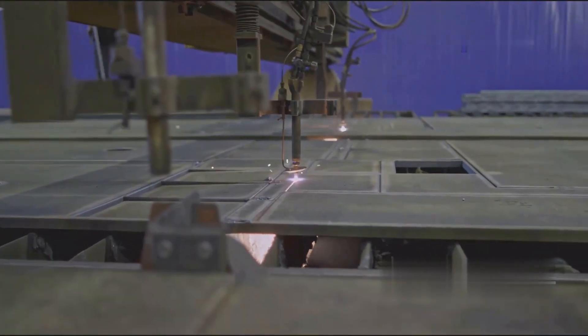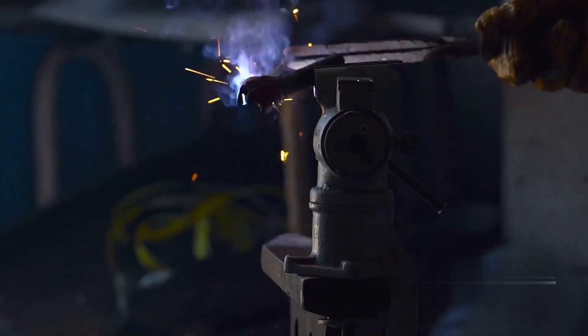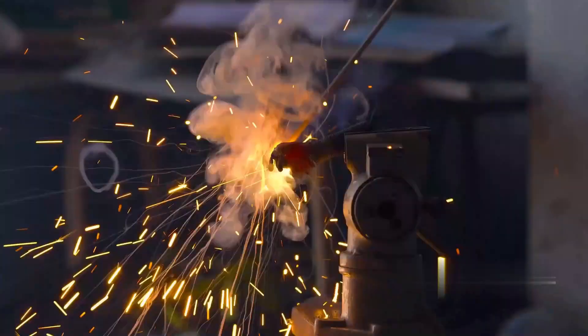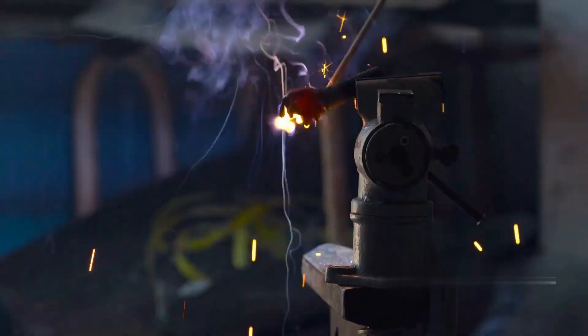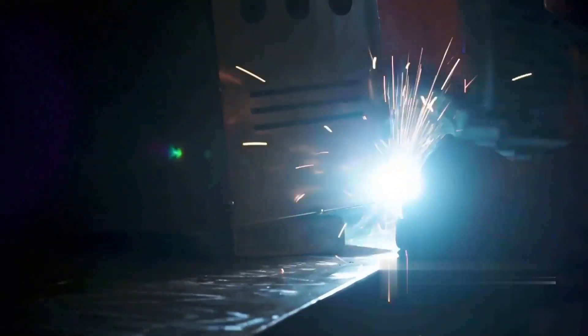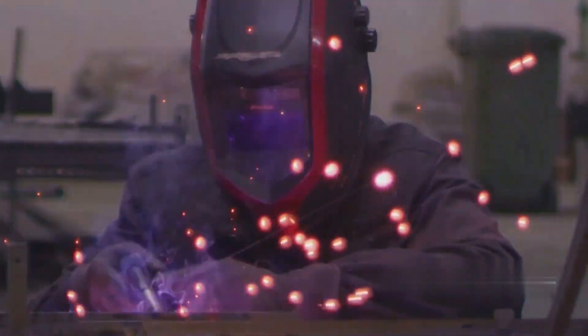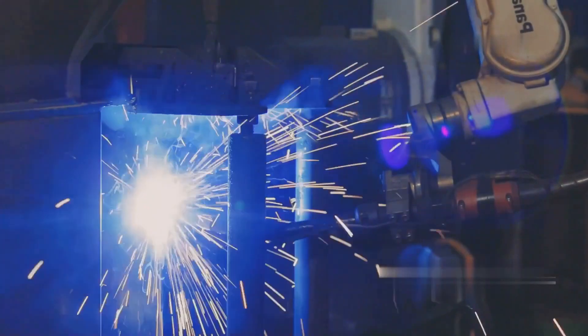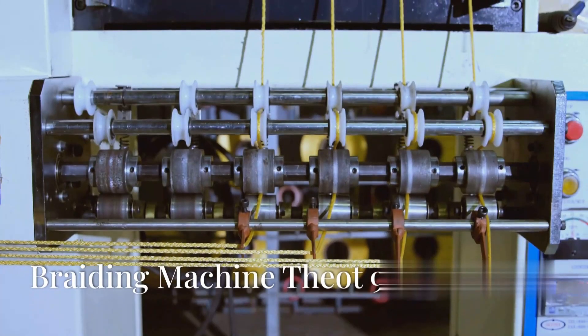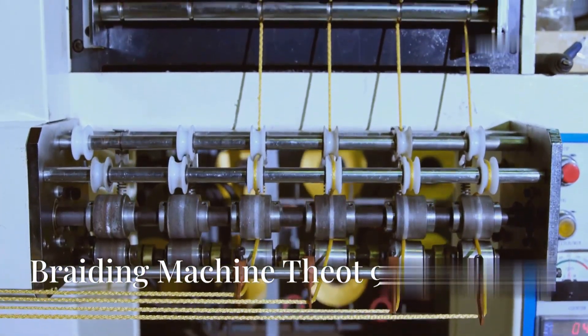Another example of friction welding provides a more up-close look at the process. When the two metals are forced into contact, residual material is formed as the molten metal is pushed towards the outside, creating a sort of double ring effect of red-hot excess material. This can be used as an indicator to determine when the job is done. Once the metal has cooled down, the process is complete.